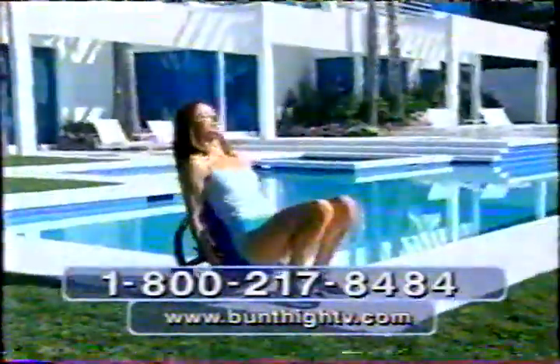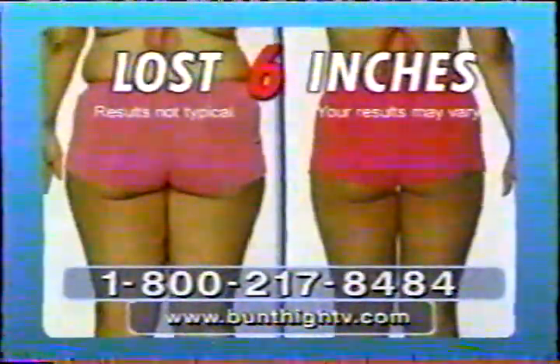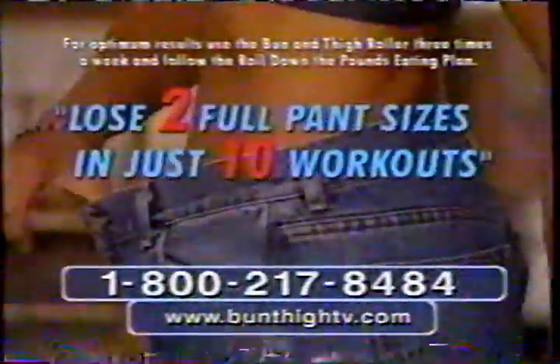Just sit down, grab the handles, and go. You'll feel it working right away and see results faster than you ever dreamed. In fact, with the Bun and Thigh Roller program, you'll drop two pant sizes within ten workouts or your money back.